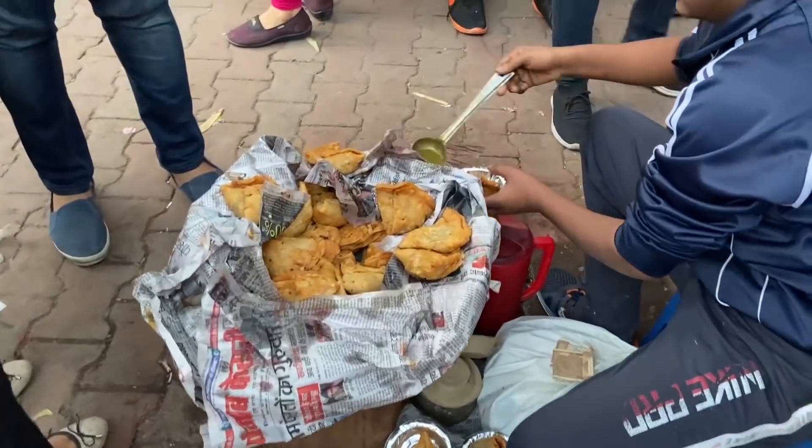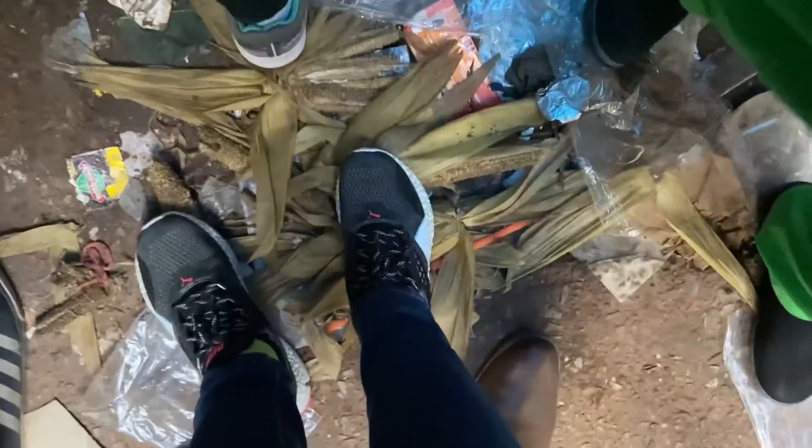But please guys, main aapse request karungi ki shopping karne ke chakkar mein aap Delhi ko ganda na karo. Agar kuch bhi khao, please neeche na fenko - find a dustbin and keep Delhi clean, kyunki is baar Sarojni Nagar mein bahut gand macha hua tha, which is so disappointing.